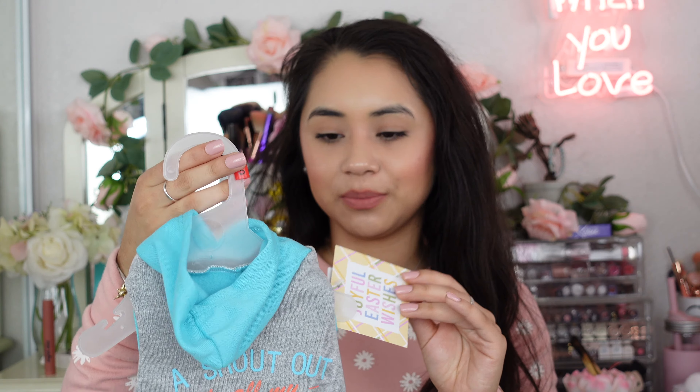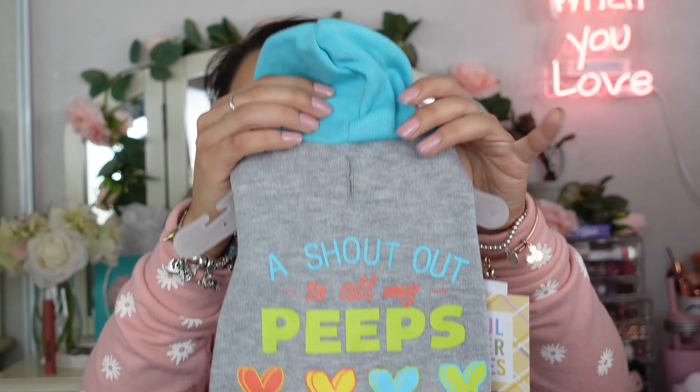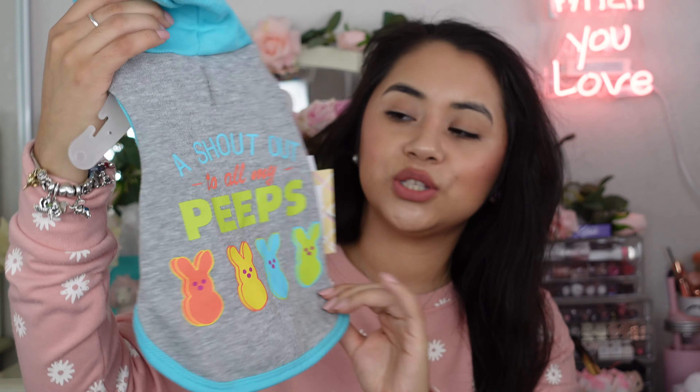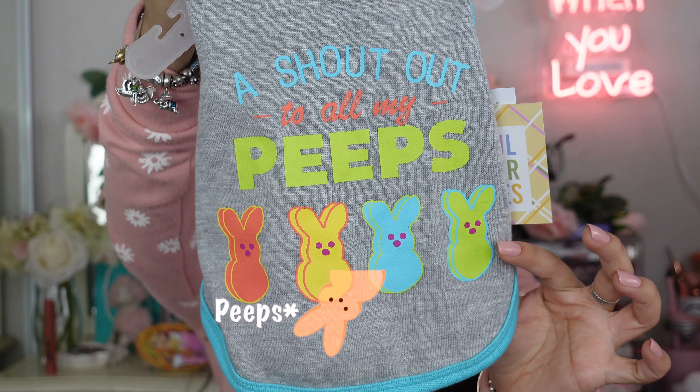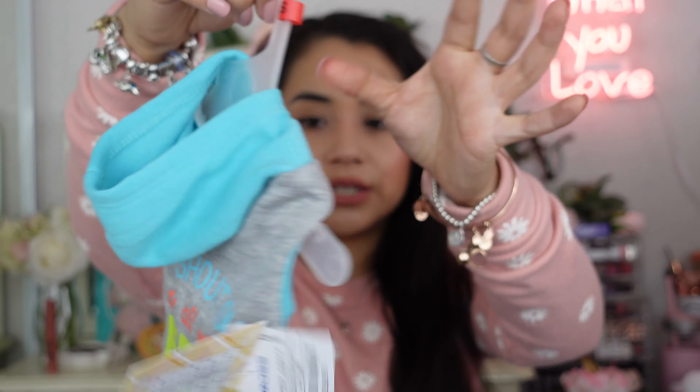Since we're on dog stuff, I'll share some dog clothes I picked up. Yes, I'm one of those people — I love my dogs and they wear cute clothes! I've been looking for Easter outfits for my puppies. At Ross I picked up quite a few. This first one is a size small, it says 'Shout Out to All My Peeps' with a little Peeps design. I love Peeps — I even have a Peeps keychain on my purse! This retails for $5.99 at Ross.